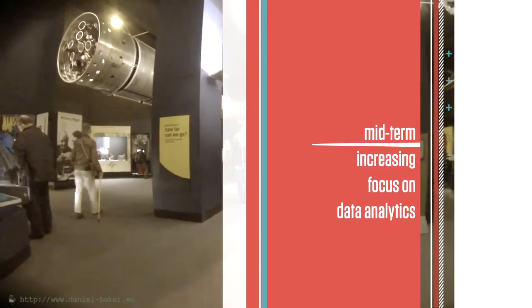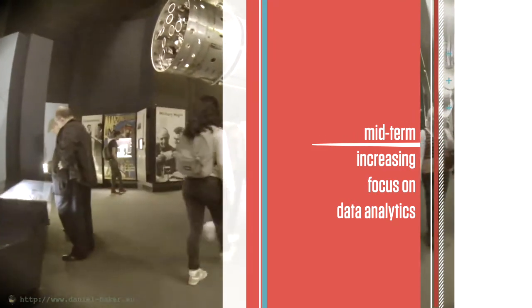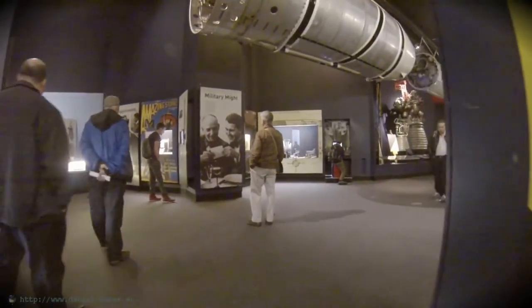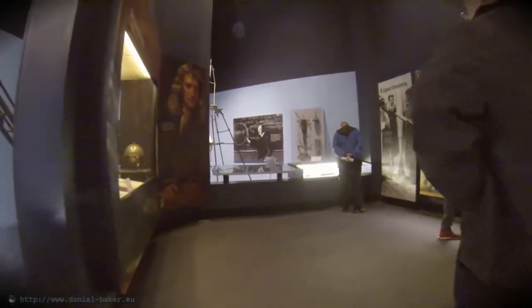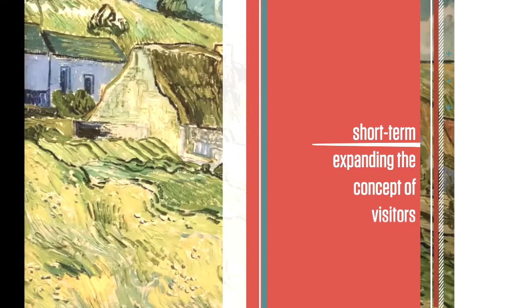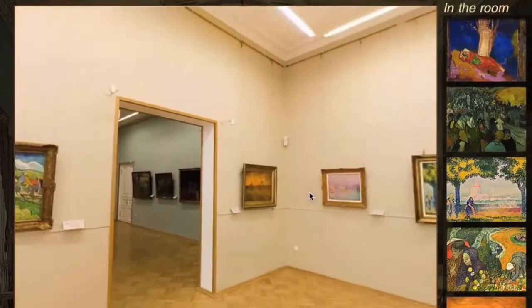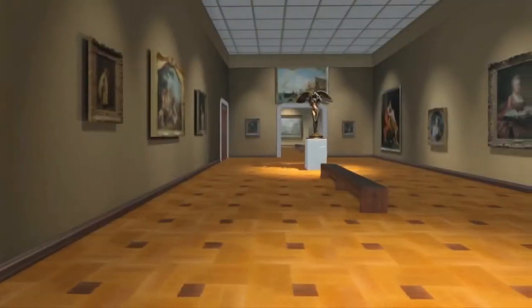Increasing focus on data analytics is expected to make a midterm impact of three to five years for museum operations. Cultural organizations have begun leveraging new data analytics techniques, collecting patterns and meaning in behaviors and interests from the moment a visitor enters a museum. These analytics enable museums to have a greater understanding of their patrons' interests and needs. Visitors who are unable to visit in person are now able to experience collections and contribute meaningfully to conversations about exhibitions, redefining what it means to be a museum patron.